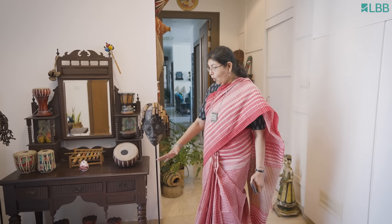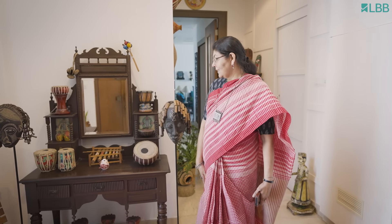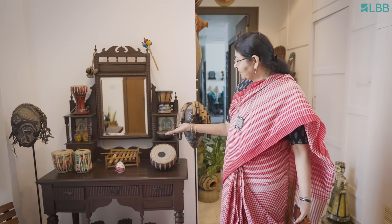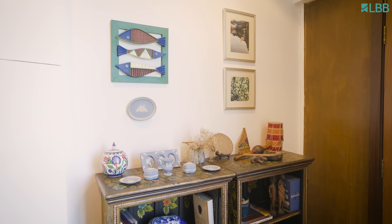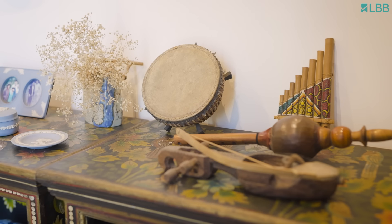I love collecting things. I have collected a whole lot of musical instruments - though I don't sing, I love music. So some of them are here and I have some of the smaller ones here as well.